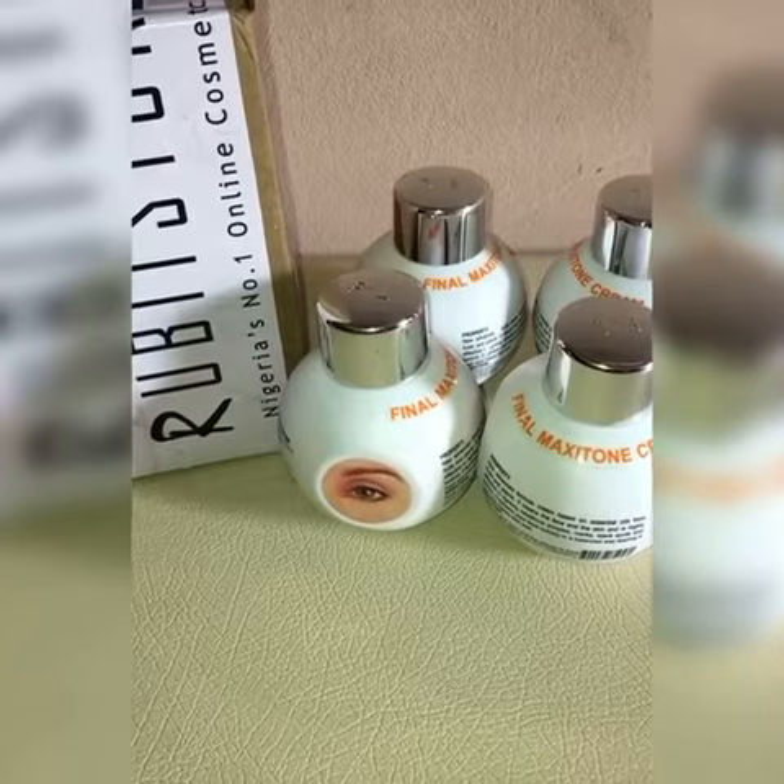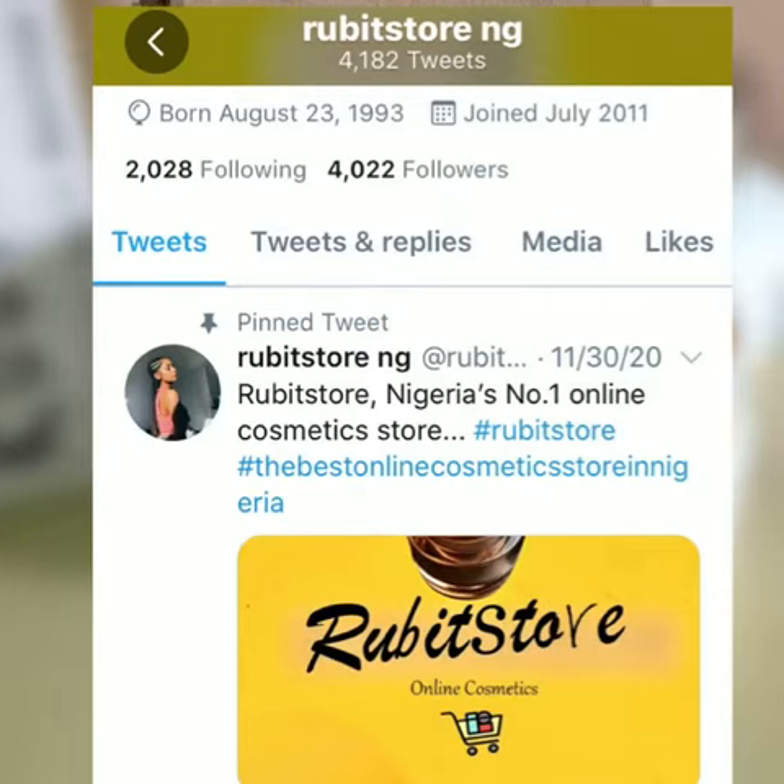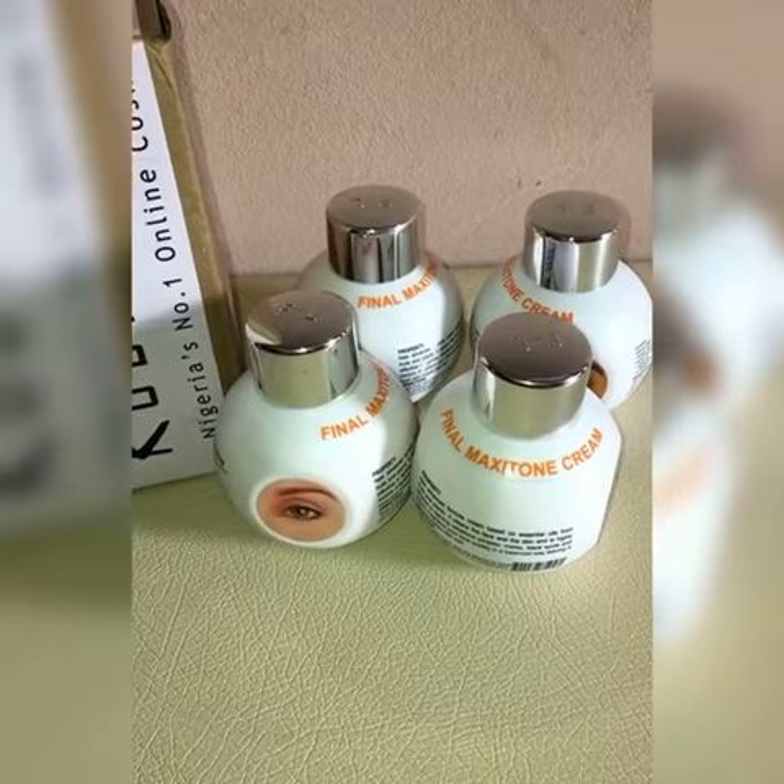You can follow us on Instagram at Rubit Store or on Twitter at Rubit Store, and don't forget to click the subscription button. Thanks for watching guys!